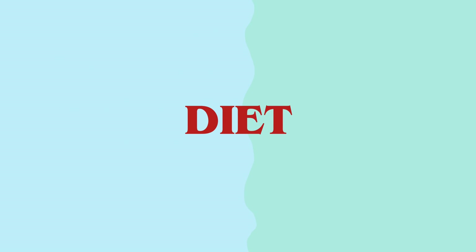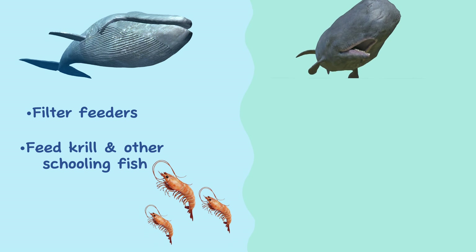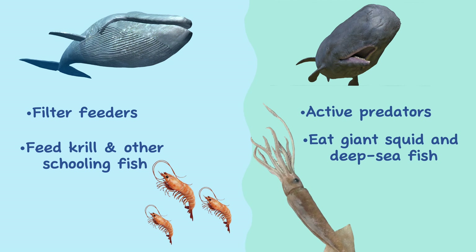Diet. Blue whales are filter feeders, primarily feeding on small shrimp-like animals called krill, as well as other small schooling fish. Sperm whales, on the other hand, are active predators and feed on a variety of prey, including giant squid and deep-sea fish.